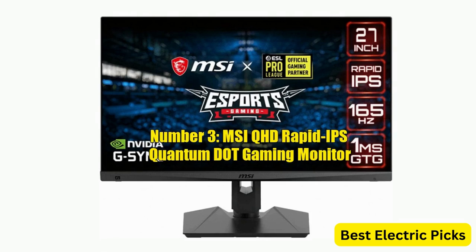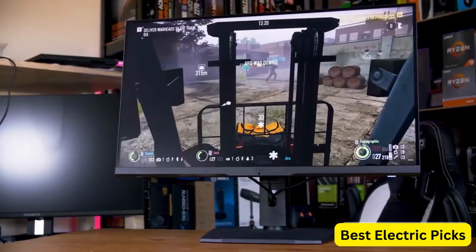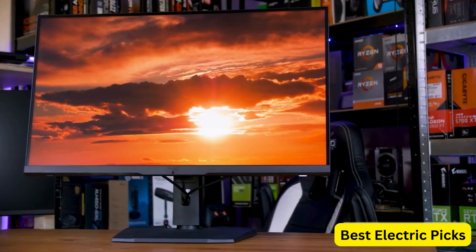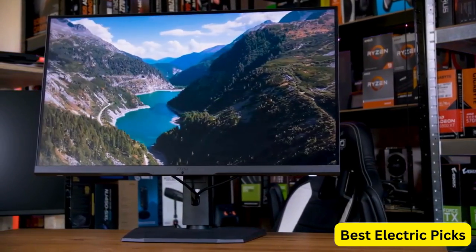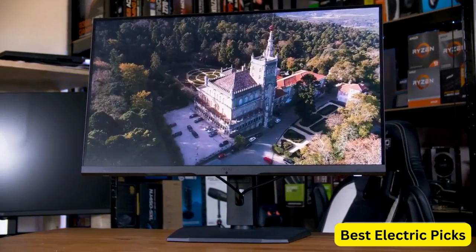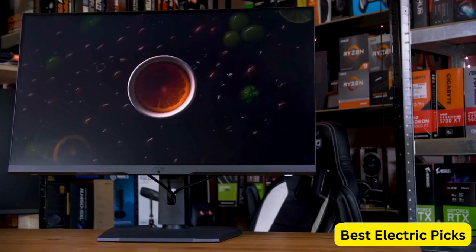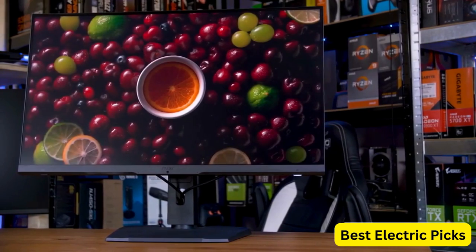Number 3: MSI QHD Rapid IPS Quantum Dot Gaming Monitor. The MSI Optics MAG274QRFQD is a 27-inch gaming monitor that uses Rapid IPS Quantum Dot technology for accurate and vivid colors. It has a QHD resolution of 2560x1440 pixels and a 165Hz refresh rate with a 1-millisecond response time, making it ideal for fast-paced gaming.